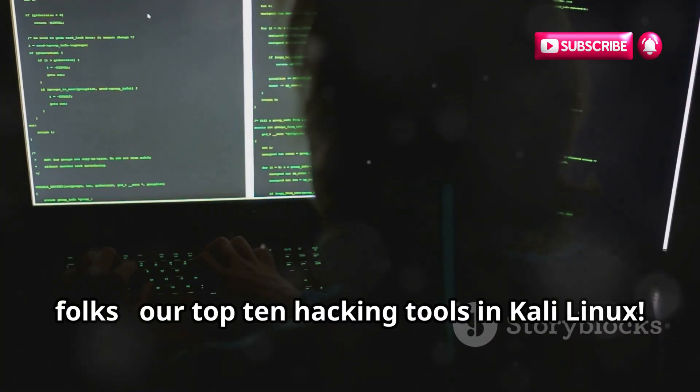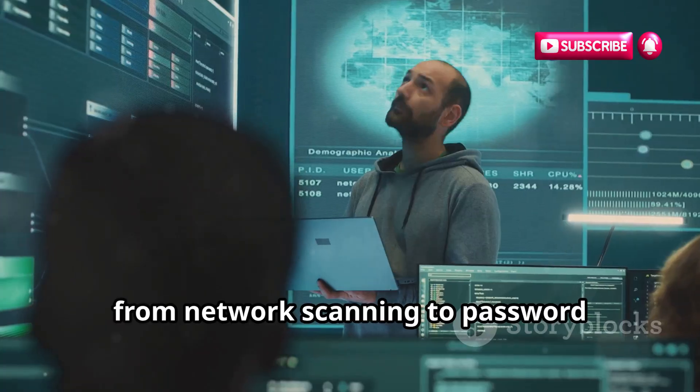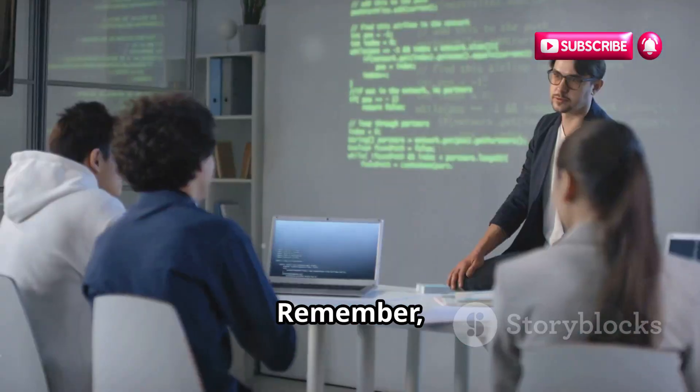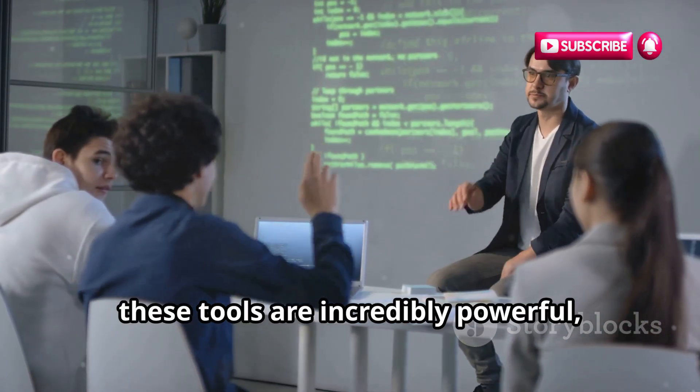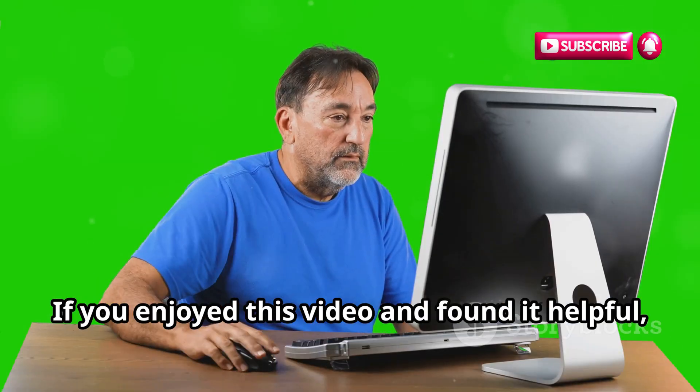So there you have it, folks — our top 10 hacking tools in Kali Linux. We've covered a lot of ground today, from network scanning to password cracking to web application security. Remember, these tools are incredibly powerful, so it's crucial to use them ethically and responsibly.